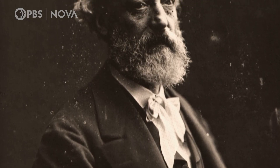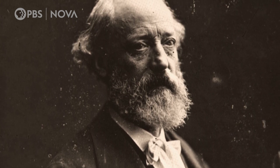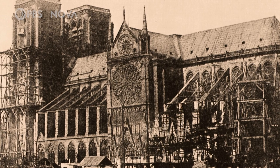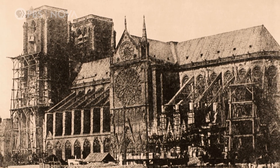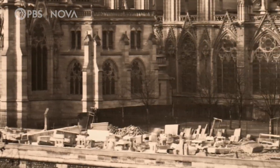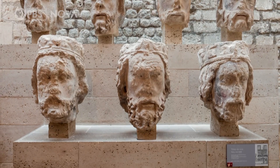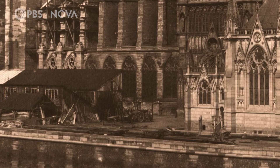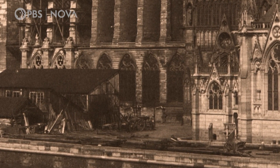The chief suspect for these radical changes to the window is architect Eugène Viollet-le-Duc. In the 1840s he was tasked with breathing new life into Notre Dame. At the time it was not the beloved building we know today — the cathedral was ransacked during the French Revolution. Statues of biblical kings on the facade were decapitated, and it was used as a warehouse, sitting derelict and unloved for decades.